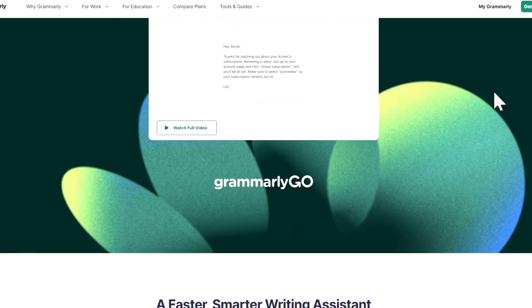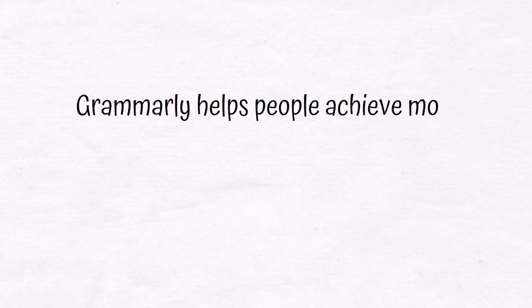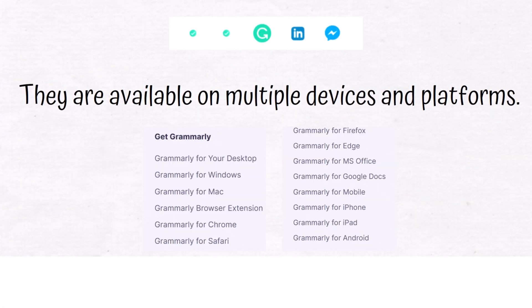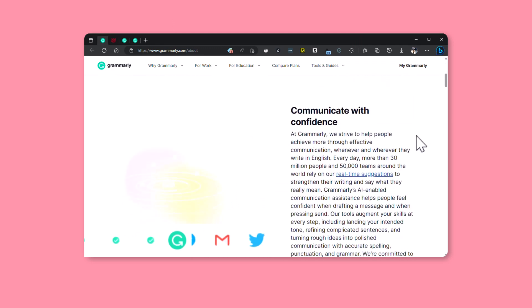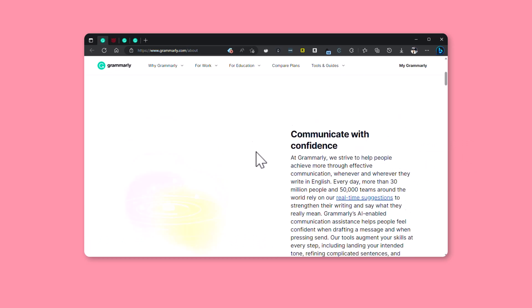We want to wait and see how Grammarly Go goes. Grammarly helps people achieve more through effective communication whenever and wherever they write in English. They are available on multiple devices and platforms, and every day more than 30 million people around the world trust Grammarly's suggestions to make their writing better.